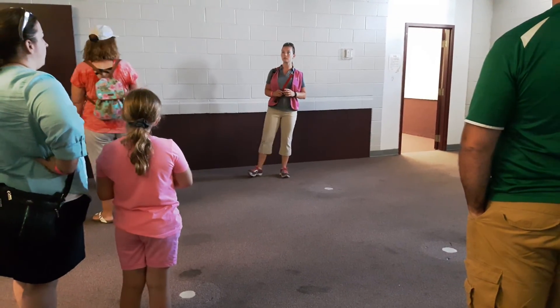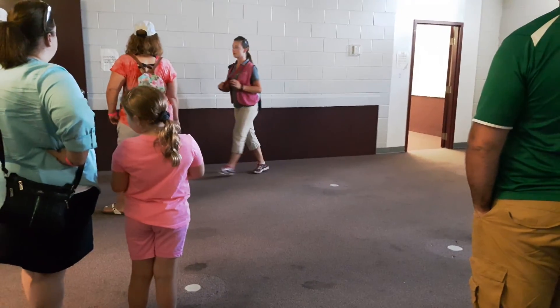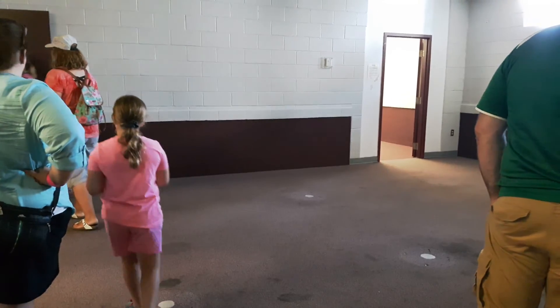Does anybody have any questions before we go through? Okay, follow me through here.